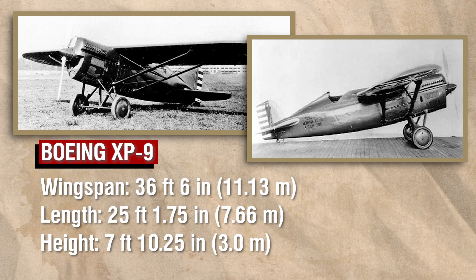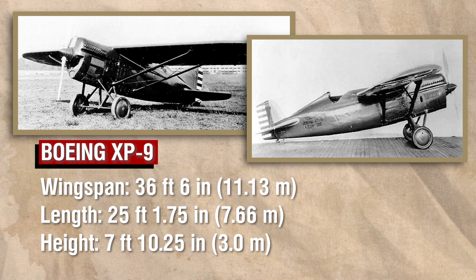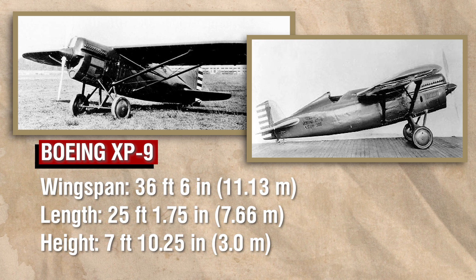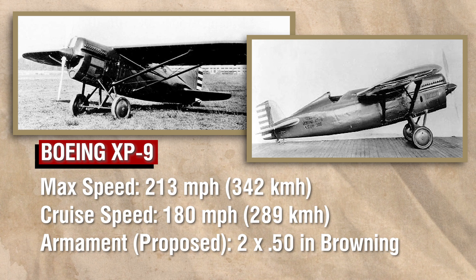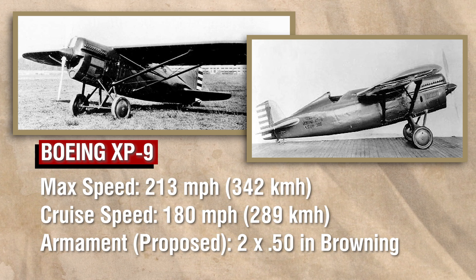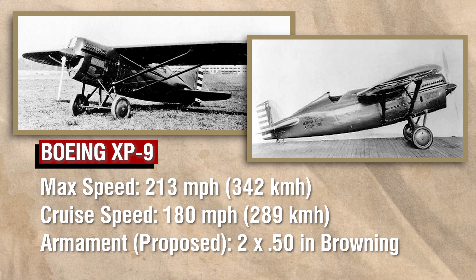Still, the XP9 finally flew for the first time on November 18, 1930, and it was immediately disappointing. Problems with lateral control were quickly observed, and the aircraft was quickly modified with a larger tail. Though an option to build five more as the Y1P9 for service testing had been considered, it was felt that the aircraft was good for an experimental exercise, but not so much for the Army Air Corps. And so, the XP9 was relegated to use as a non-flying instructional airframe after accumulating just fifteen flying hours.